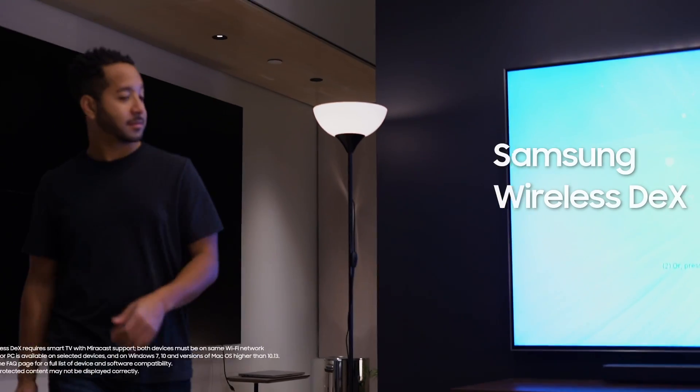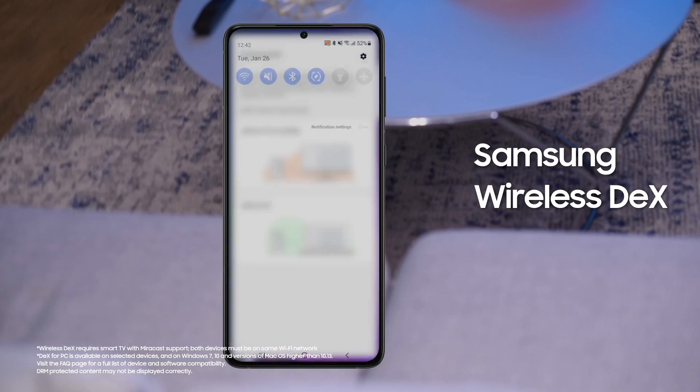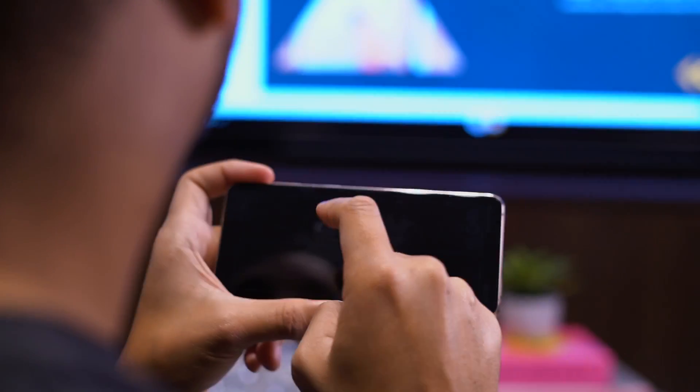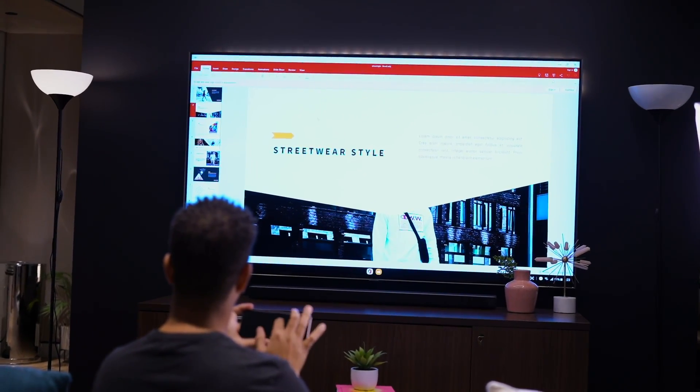We all know we're working from home more, but one thing I love about the Galaxy S21 is that it can turn any room into an office. With Samsung Wireless DeX, I can share my workspace to any Miracast device like a Roku or my smart TV — no cable needed — and just like that, my S21 becomes a remote control so I can spread out and get more done.